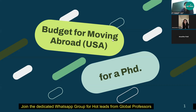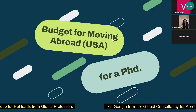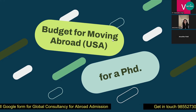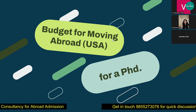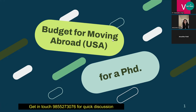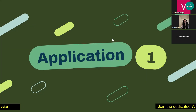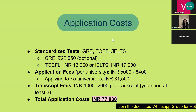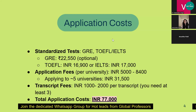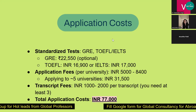So as discussed, I'll be talking about the budget for moving abroad, particularly to the USA for a PhD — starting from the application procedure till you get your first paycheck. The first process is your application, wherein you start taking standardized tests. For GRE, you need around ₹22,550, but since it's optional, it's up to you whether to take it or not.